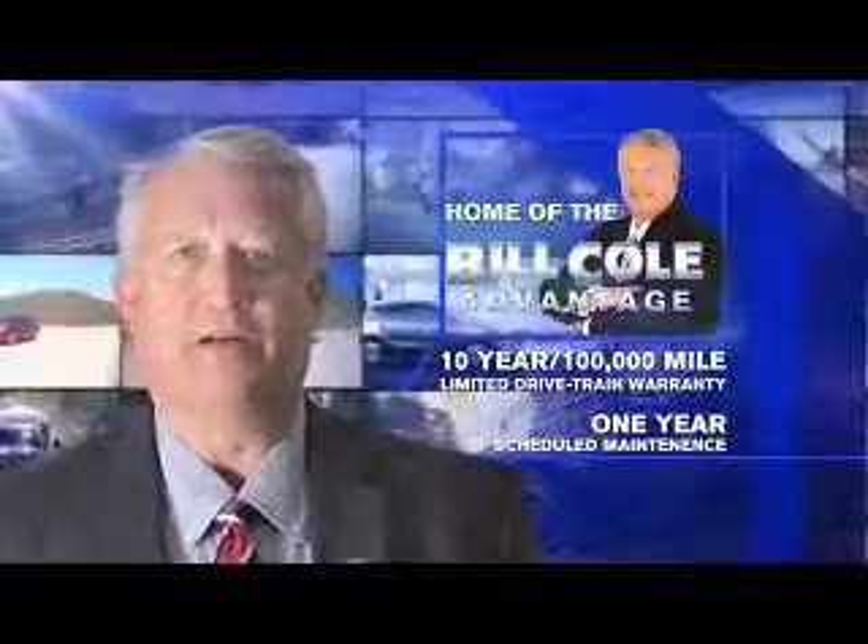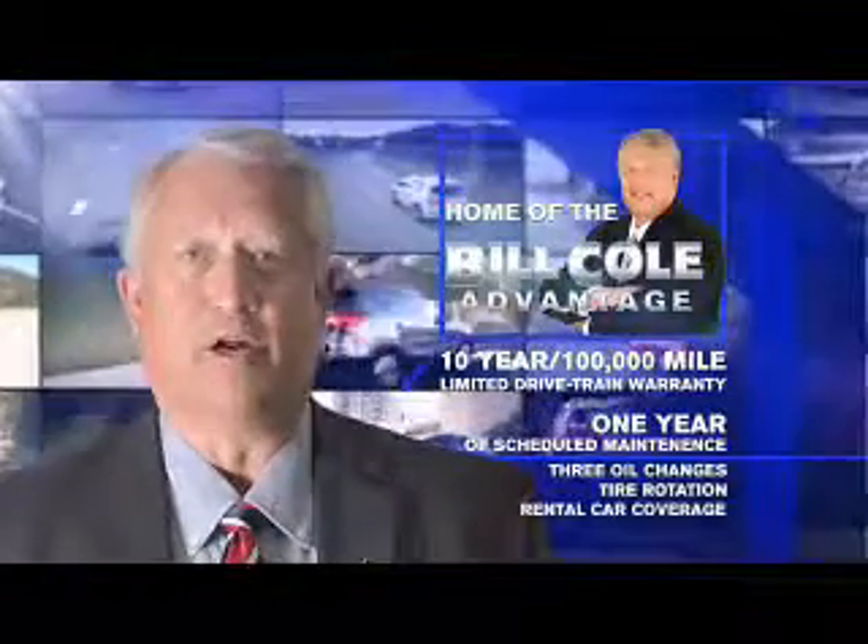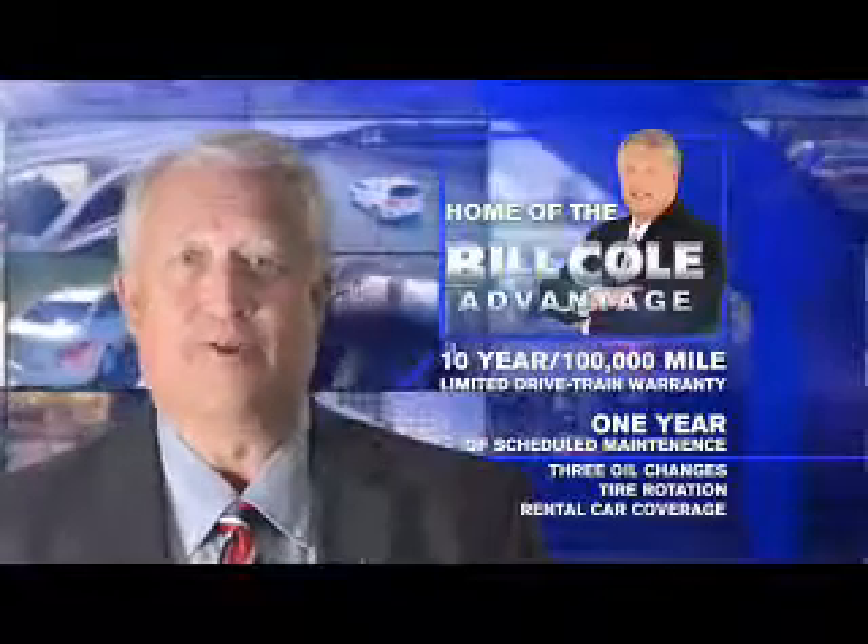A year of scheduled maintenance including three oil changes, a tire rotation, and rental car coverage. Don't you deserve the Bill Cole advantage?